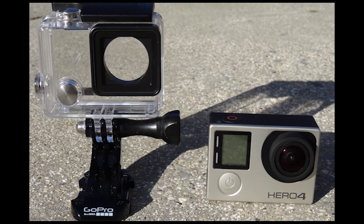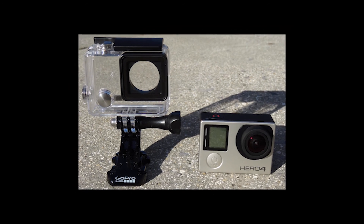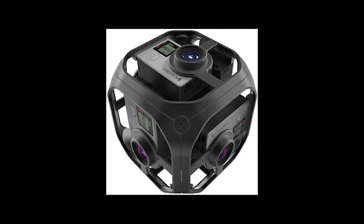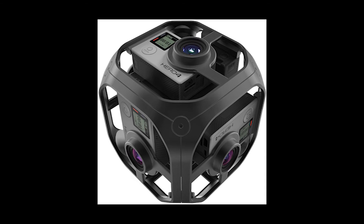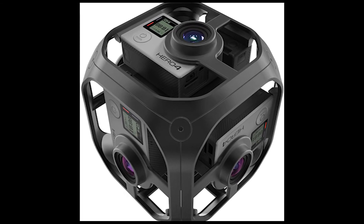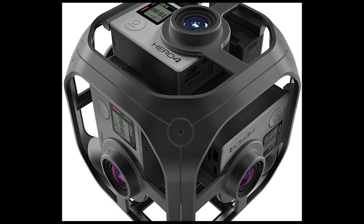5. A limited commercial release is planned for the end of the year, at which time pricing information will be announced. 4. We're betting that the cost will be significantly less than that of the existing GoPro Omni, a professional VR rig that combines six full-size Hero action cams.